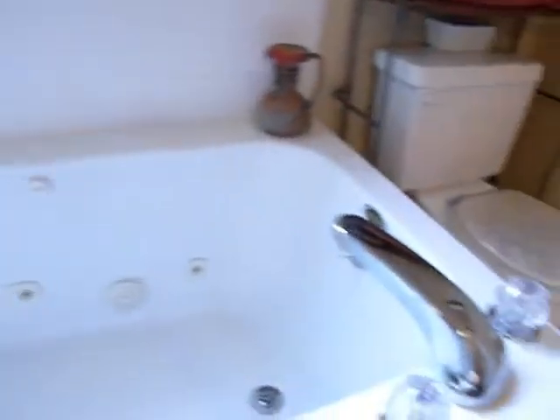In the master bath you've got two sinks and a whirlpool tub — that's always nice.